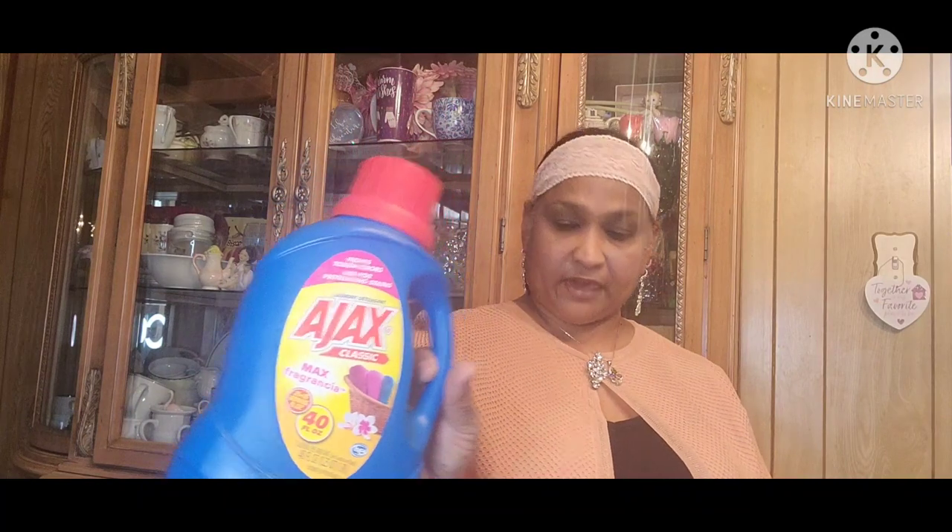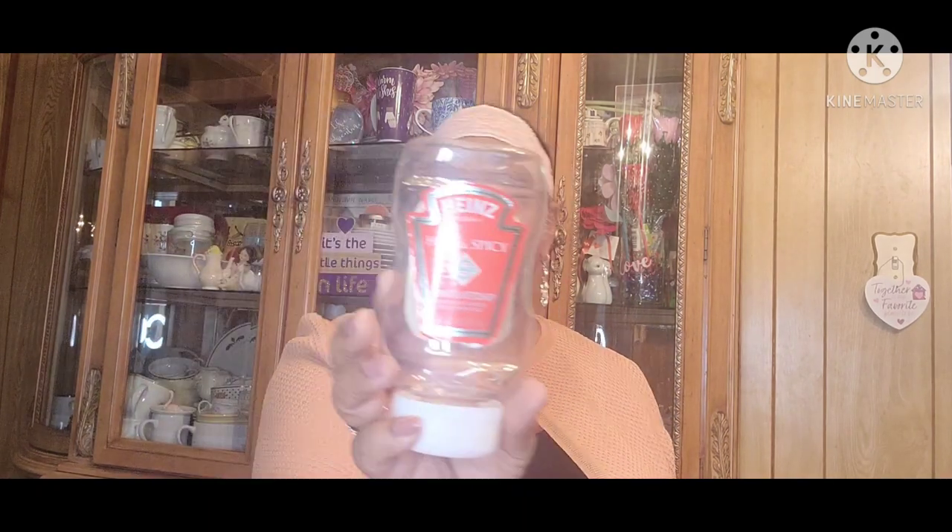And then the Ajax — Ajax for the washing machine. Love this. Every time I see them, I pick up a few of them. And then the Heinz Hot and Spicy Tabasco Sauce Tomato Ketchup. Every now and again I see these come through Dollar Tree, I get them.